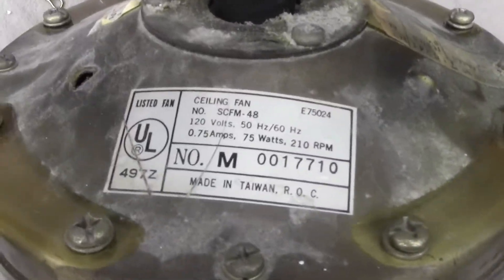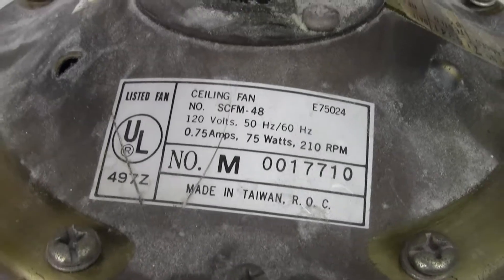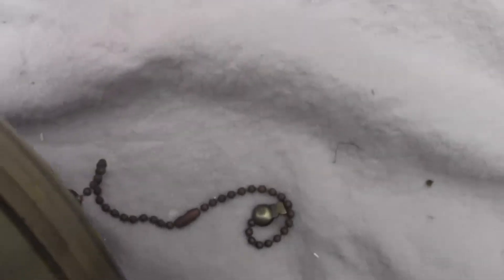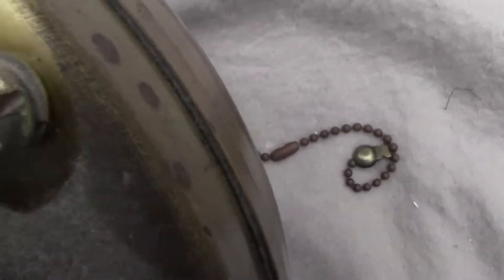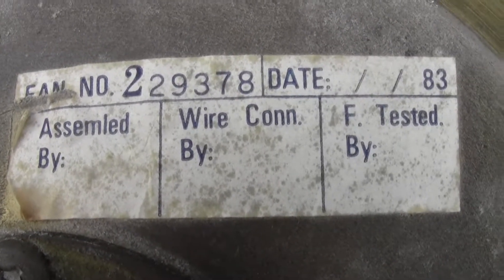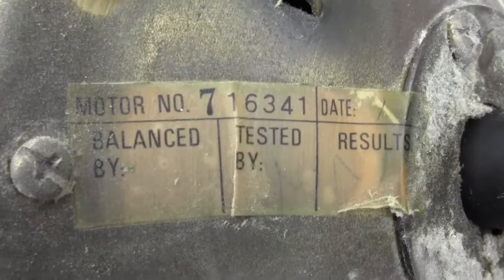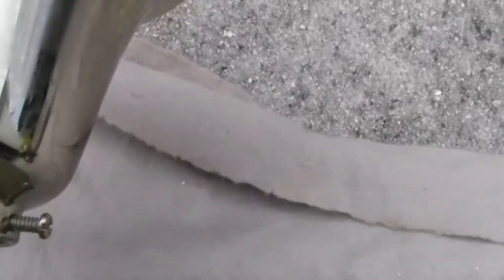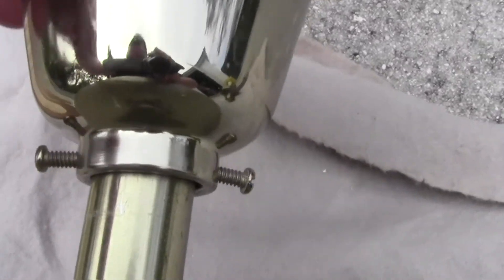The labels on these fans are pretty much the same, except the other one shows the manufacturer. These must be inspection tags. This one shows the date — or rather the year. There's another tag here. The canopies and the way they mount are pretty much the same on both fans — the bell canopies.